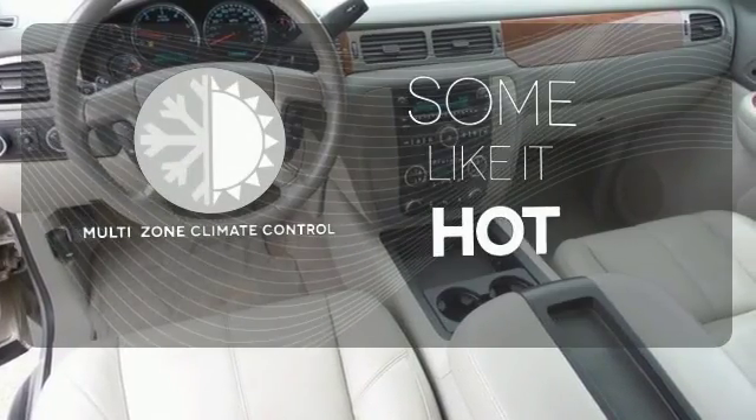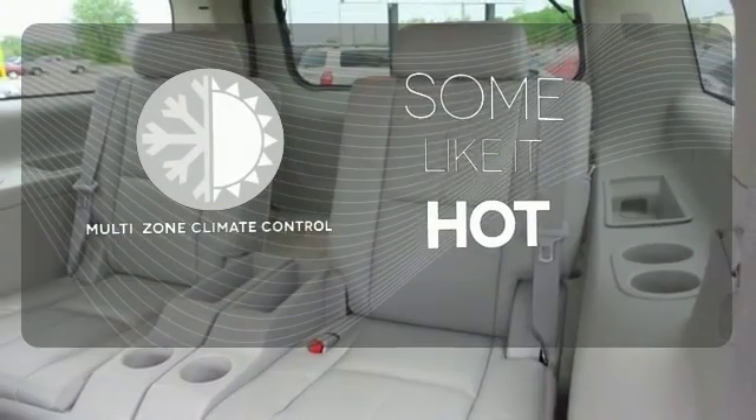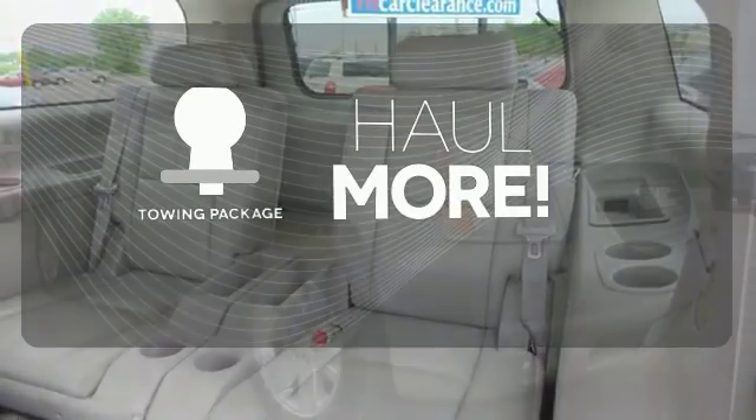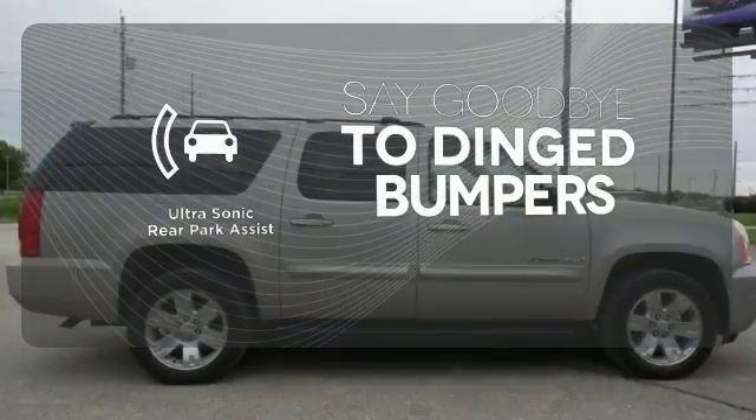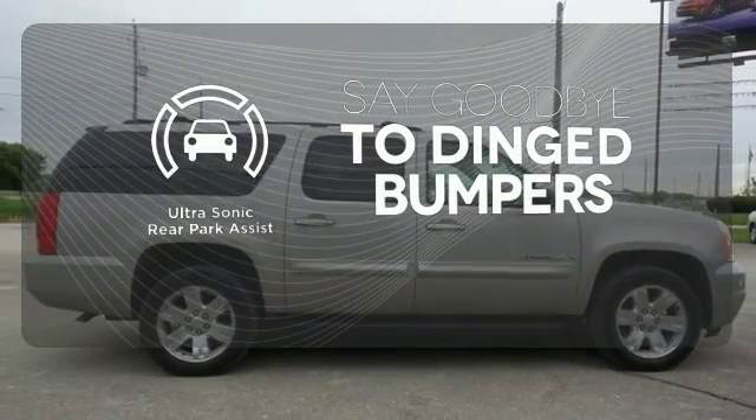Multi-zone climate control lets you and your passenger pick a personal temperature. Whether for work or play, the towing package has you ready for anything. You'll always find the right fit with the ultrasonic rear park assist helping you out.